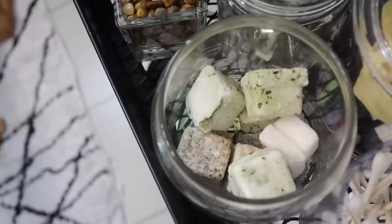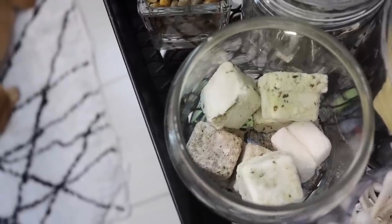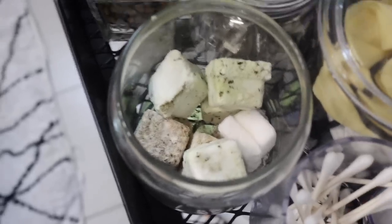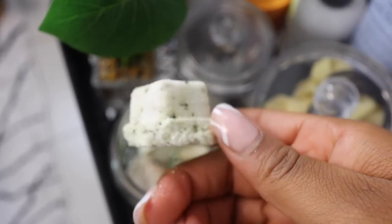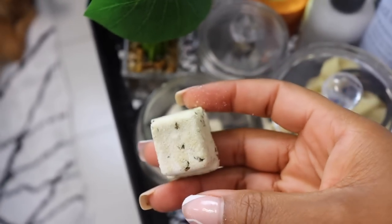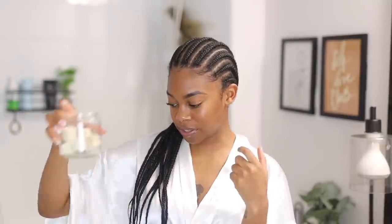A third option if I'm kind of rushing but still want that aromatherapy — I really love using these shower steamers. These are from my friend Elizabeth's brand called Rude by Mercury Co. These are really the only shower steamers I use because the smell is so potent. With a lot of shower steamers the essential oil blend is not that strong, so as soon as it melts the smell is gone. But with these the smell is very strong. You just literally pop one in the shower and when it gets wet it starts to steam and you get the effects of the essential oil blend.